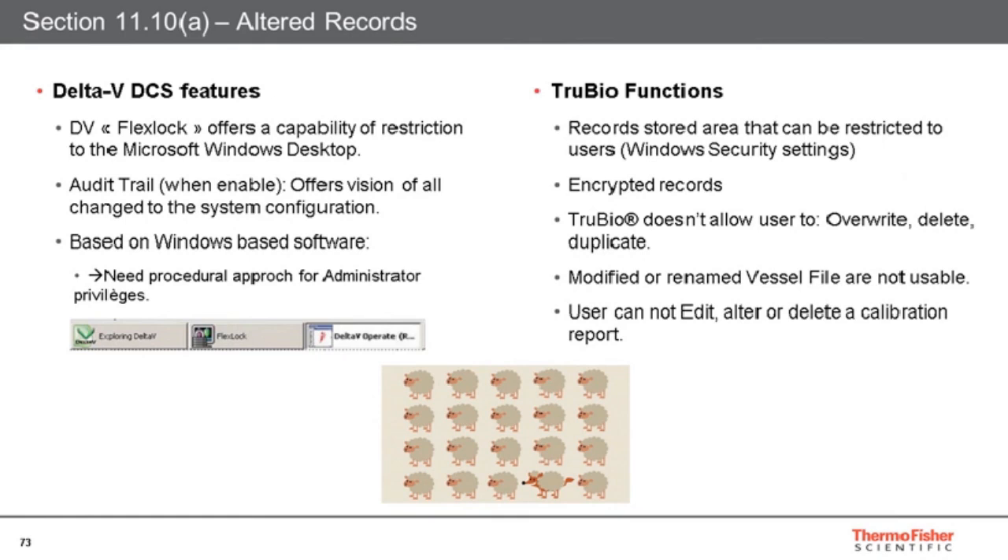Chapter 11.10(e) is about the risk of altered records, and it is managed mainly through different security levels. Records are encrypted, making any modification impossible. There is no possibility to overwrite, delete, or duplicate the data, and vessel files cannot be modified or renamed. The same concept is also applied for calibration reports. Of course, the audit trail offers visibility of any change to the system configuration. From a computer perspective, some procedural approach will be needed to define user accesses.